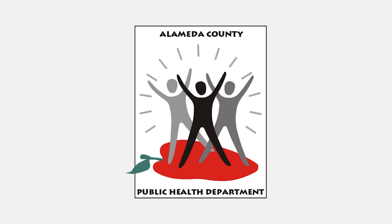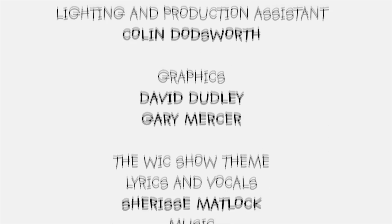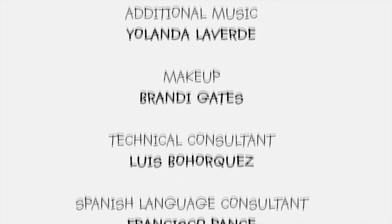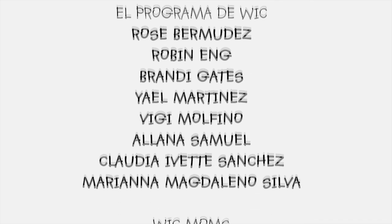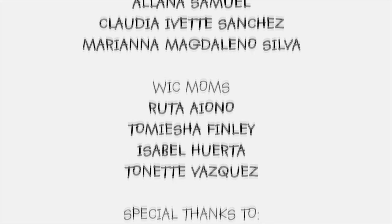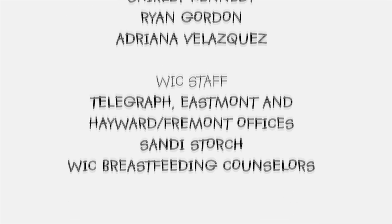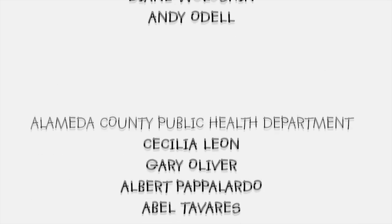I love WIC. Me encanta WIC. Apoya mucho — they are supportive. Es útil — and they're so helpful. Coma sanamente — eat fruits and vegetables. Su bebé es importante — so eat healthy. The baby is important. Exercise regularly. Del embarazo al nacimiento — from pregnancy to birth, put your nutrition first. Breastfeeding is the best choice. Dar pecho, la mejor opción. WIC is the best. WIC es lo mejor. El programa de WIC. The WIC Show.